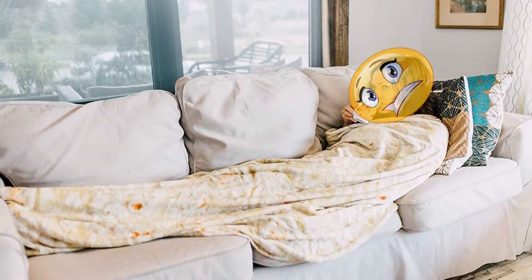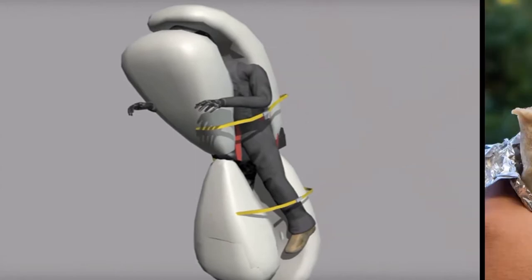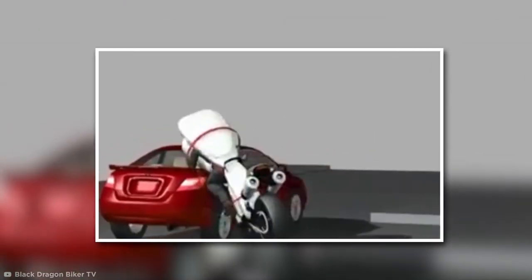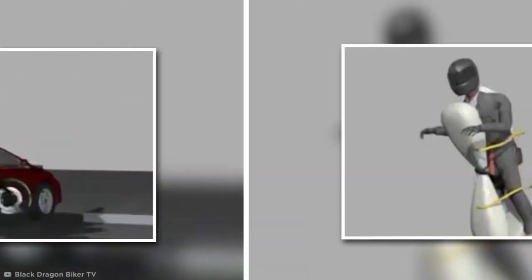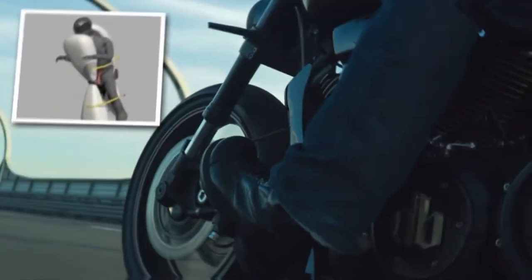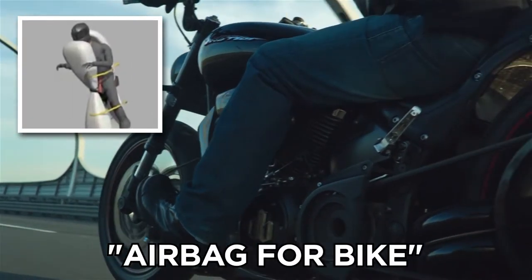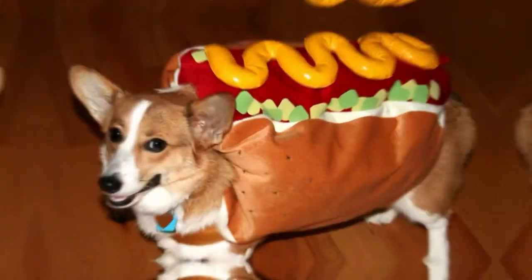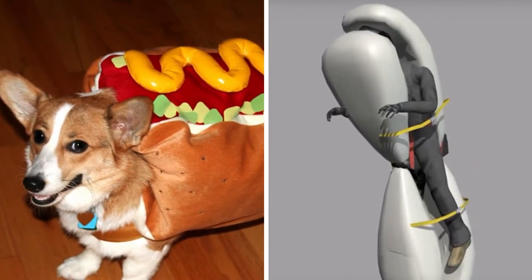A human-sized burrito sounds tasty, but not so much when you're inside it and it's not a food item at all. In fact, this interesting invention has been designed to protect motorcyclists in the event of a crash by releasing an inflating airbag, which would envelop the entire body. The prototype is officially known as the airbag for bike, but the human burrito seems a more suitable name. Plus, it could lead to a range of food-related safety equipment.